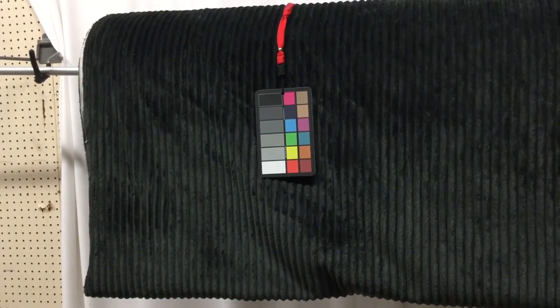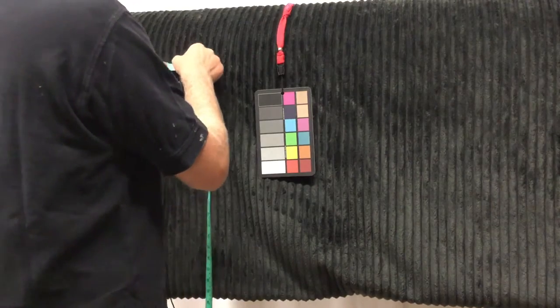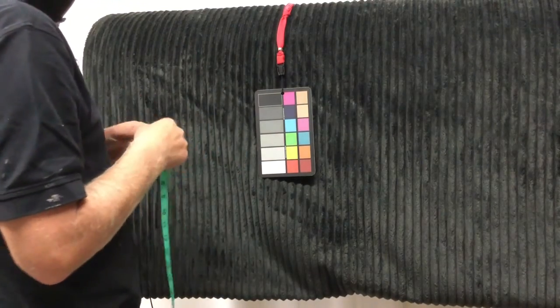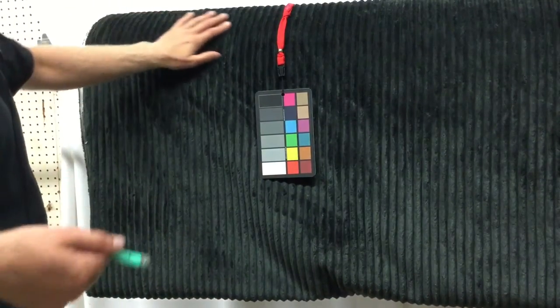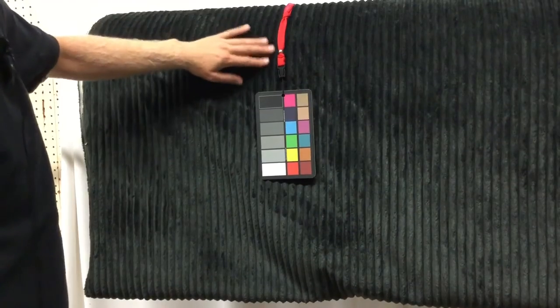This is another one of the Closeout Extra Plush Wide Rail Corduroys. Each rail is almost three quarters of an inch wide. The fabric itself is 57 inches wide. The color here is — we call it smoke — which is in the black family, but it has a hint of green in it.